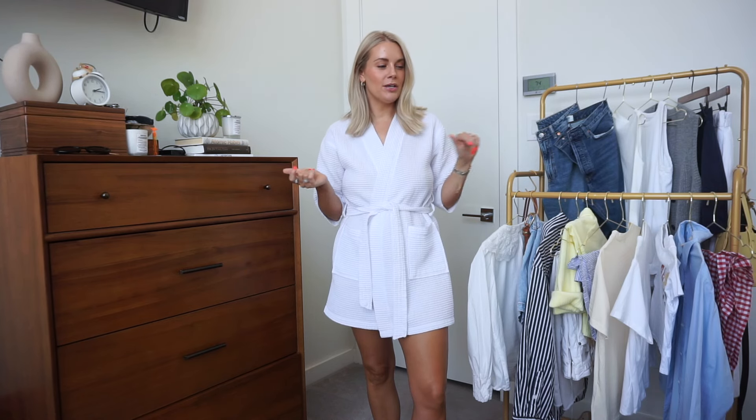Hello guys, welcome back to my channel — or welcome to my channel if you're new here! Today I'm going to be doing another four outfits that I was inspired to recreate using my own wardrobe from my Pinterest board.